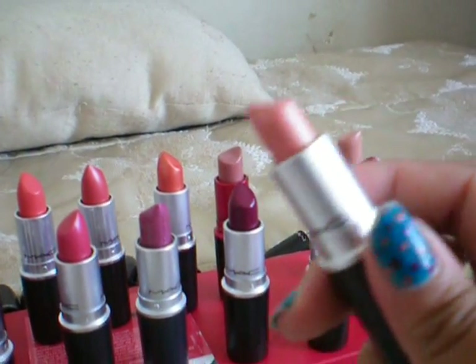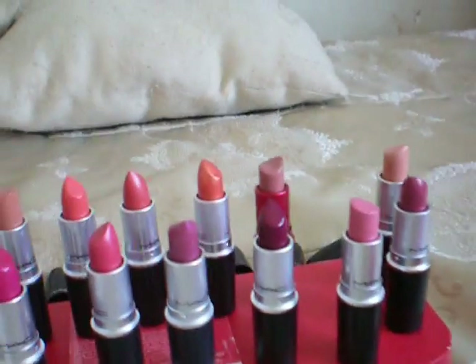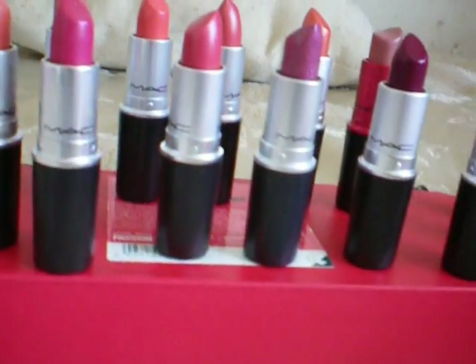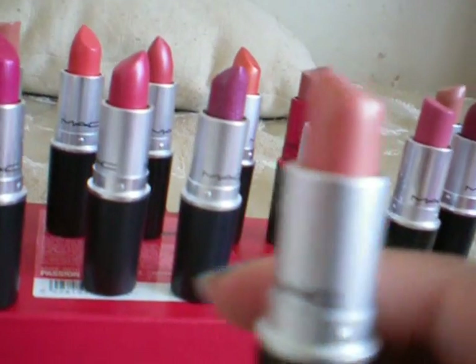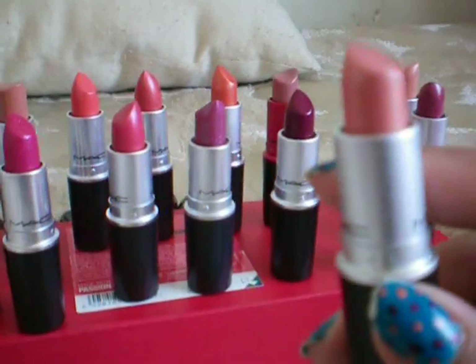This one is a frost — I don't have too much frost. Okay, so here's frost and this is a pink corally. I wish I could focus on the color on this.